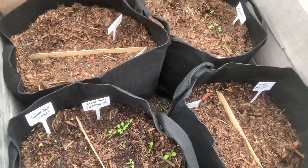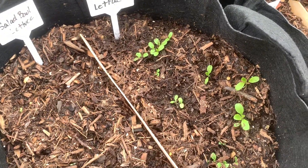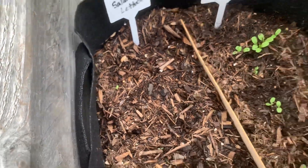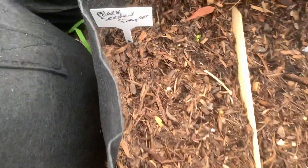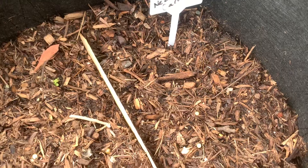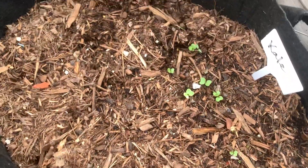Here's my lettuce box — I have crisp mint lettuce coming up, and a little sprout of the salad bowl lettuce. The black seeded Simpson has popped up. These are black nebula carrots but nothing has germinated yet. And this is kale.